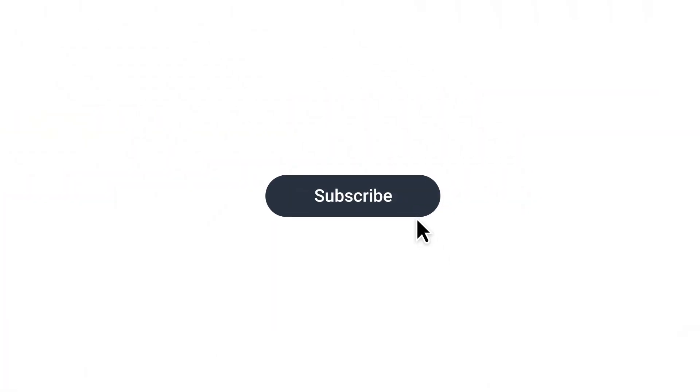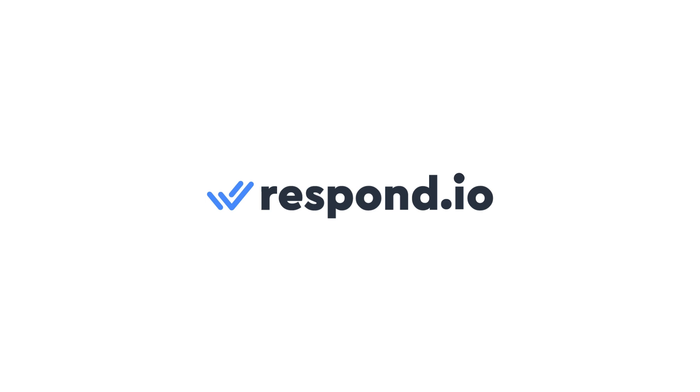Thanks for watching. Don't forget to give this video a like and subscribe. And as always, keep the conversation going on Respond.io.